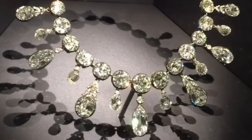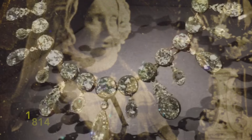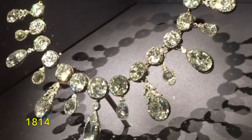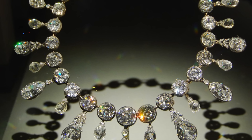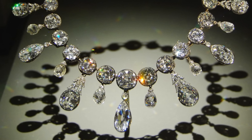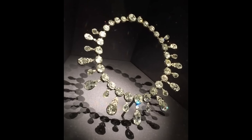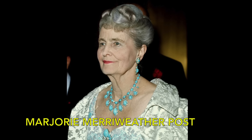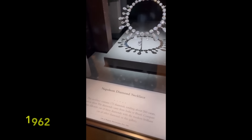As history unfolded and Napoleon faced defeat, Marie-Louise returned to her Habsburg family in Vienna, Austria in 1814, taking with her all her treasures, including this magnificent necklace. The jewel remained in the Habsburg family until it changed hands, ultimately landing in the possession of Marjorie Meriwether Post, who generously donated the necklace to the Smithsonian Institution in 1962.